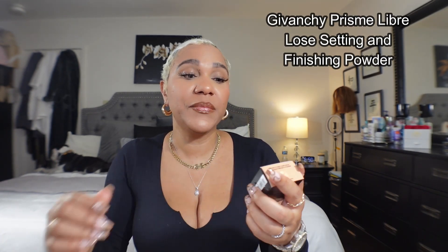From Givenchy I ended up ordering the Prisme Libre Powder — you know, the face powder everybody's talking about. I got it in Medium Tan. I didn't want to buy the larger pod because I have so many powders. It looks like a little itty bitty puffer. I like to get the travel size first, see if I like it, and then commit to the full size.